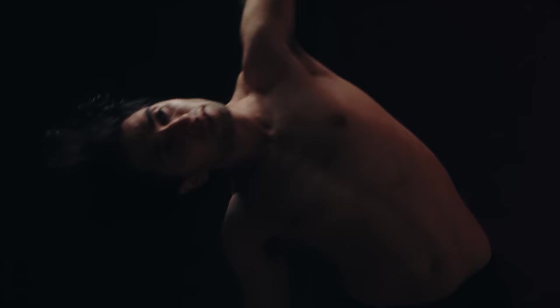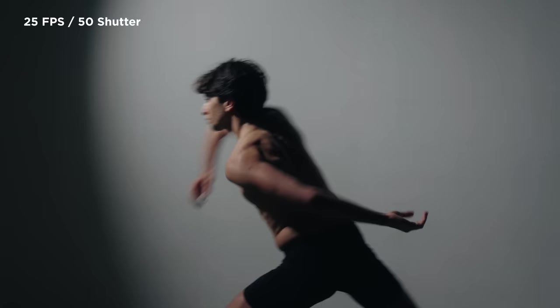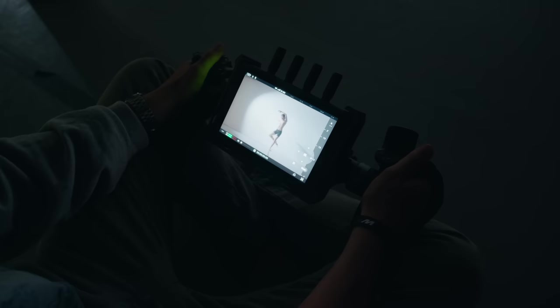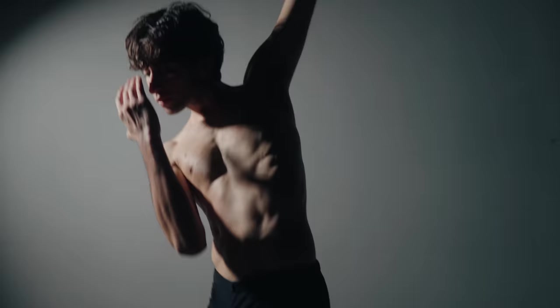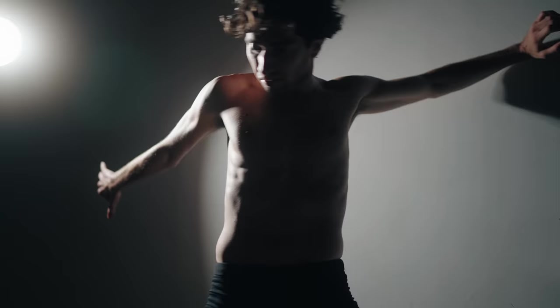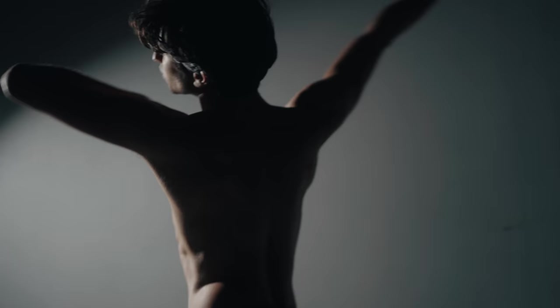Moving on to the faster scenes, we changed rooms. Here we did a mix of 25 frames per second and 100 frames per second, but the overall movements were faster with a bigger focus on the wides. We opted for a single hard light from the side to create a strong contrast between light and shadow. I prefer soft light most of the time, but in this case the hard light really accentuated the beautiful movements from Vincenzo. We got so many amazing shots here that it was difficult to choose which ones to keep.